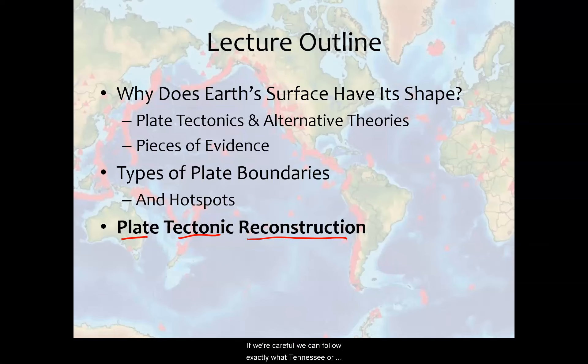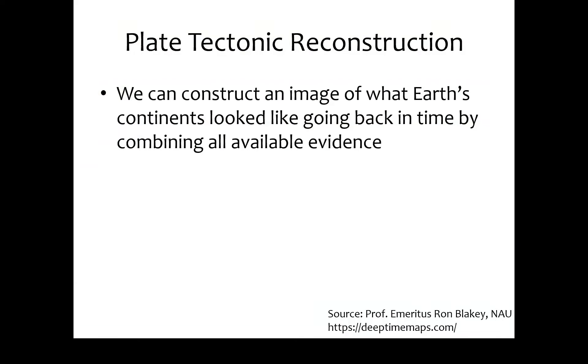We can follow exactly what Tennessee or any part of the world has looked like over time, figuring out how they've moved and how the climate has changed in the area. When I say plate tectonic reconstruction, I mean a reconstruction based on the geologic evidence going back in time. We really need to be able to read this rock record to figure all this out, because we're looking for evidence like rocks that formed on the land surface versus in oceans.